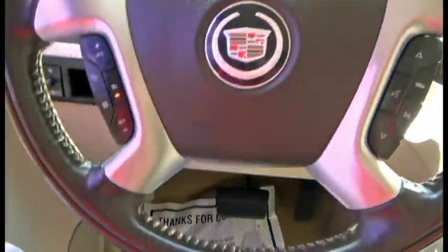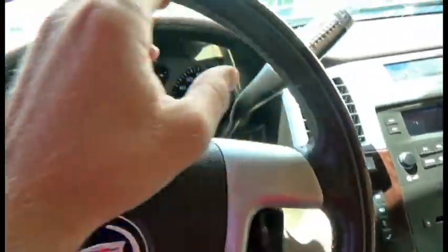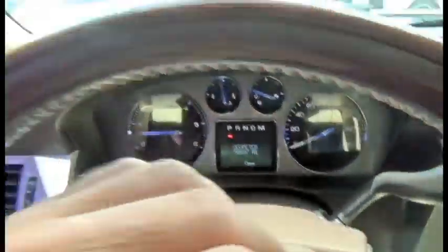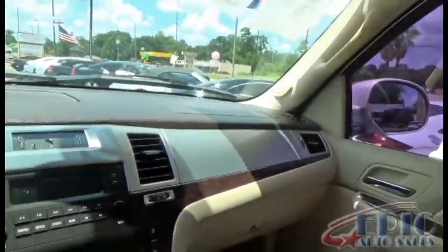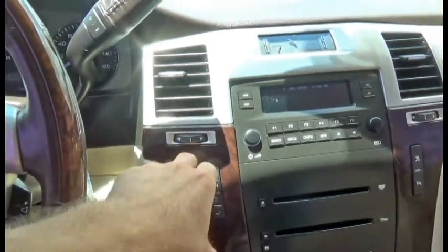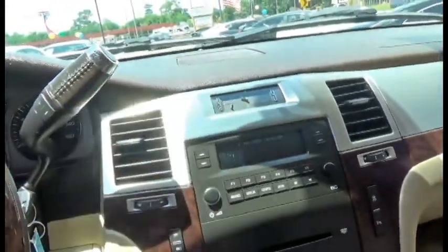Beautiful steering wheel has wood grain that runs along the edge, padded leather on the inner part of the steering wheel, nickel trim, and you also have chocolate trim that runs along the entire dash. The dash in essence is like a four-tone: you have the light tan, the wood grain, the nickel trim, and the chocolate on top. Very nice.